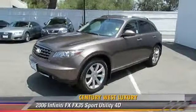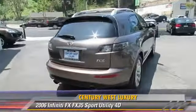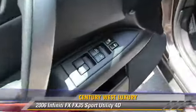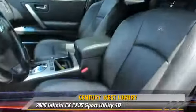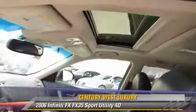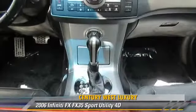The 2006 Infiniti FX35, powered by a 3.5-liter V6 engine with an automatic transmission, this vehicle gets up to 25 miles per gallon. This Infiniti features a multi-disc CD player, leather seats, and oversized premium wheels.